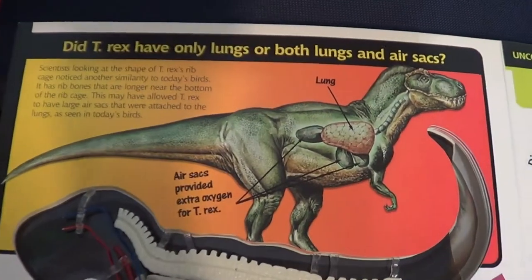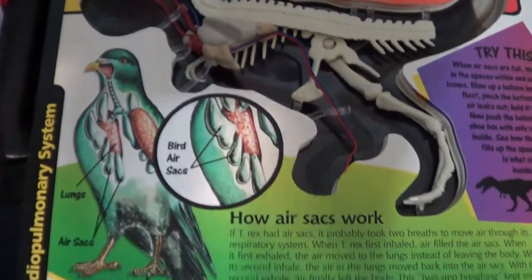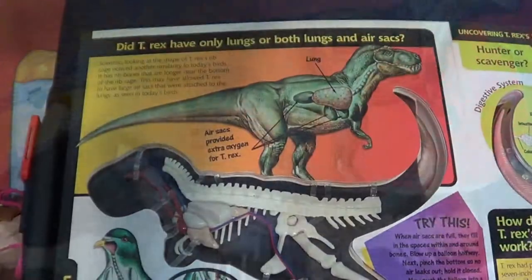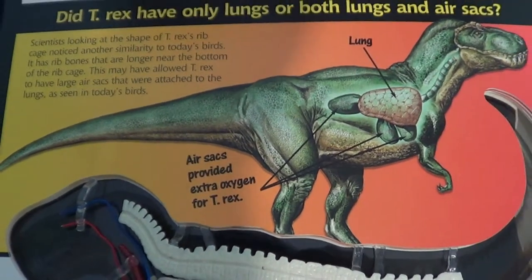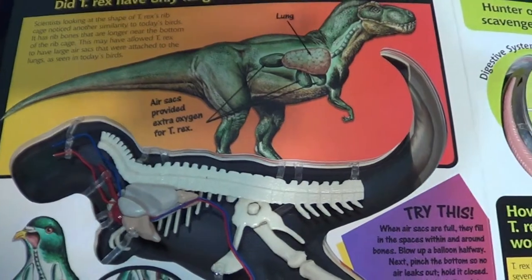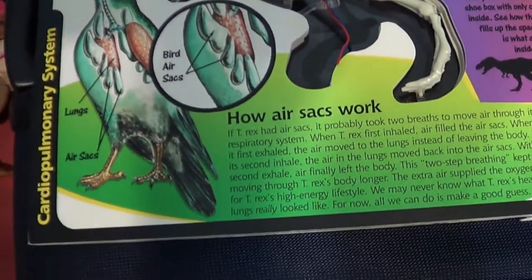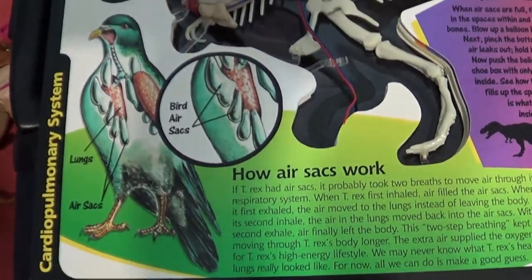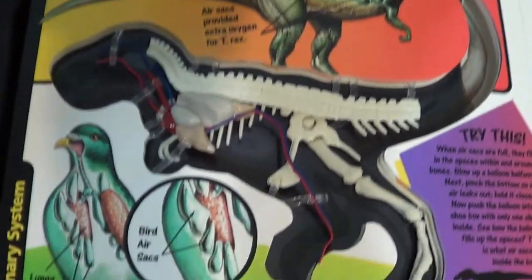Did the T-Rex have only lungs, or both lungs and air sacs? Scientists looking at the shape of the T-Rex ribcage noticed another similarity to today's birds — it has rib bones that are no longer needed at the bottom. So scientists believe they had air sacs just like today's birds, like a pigeon.